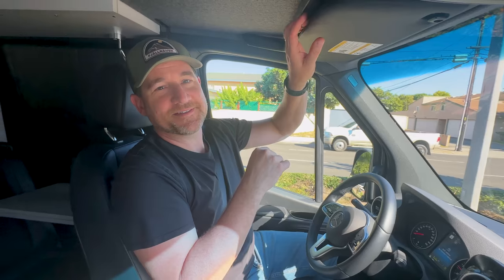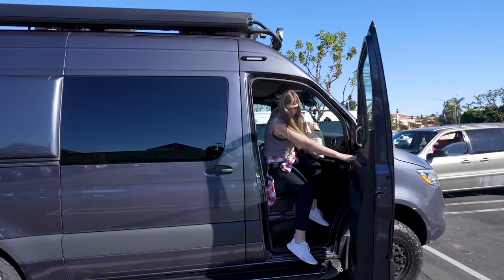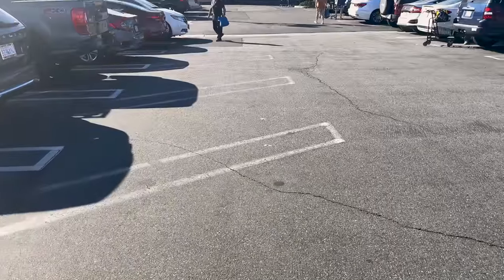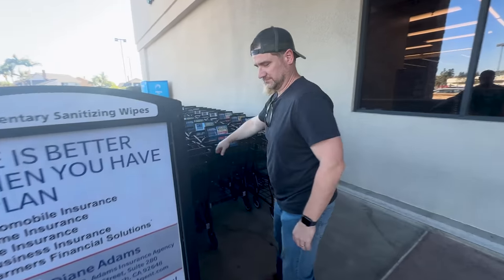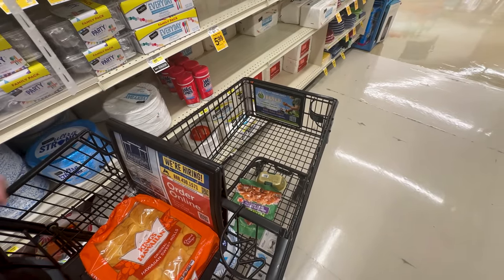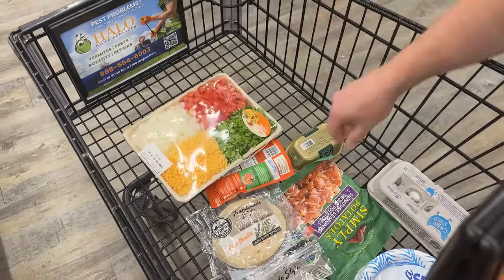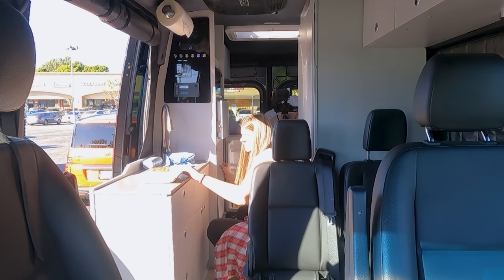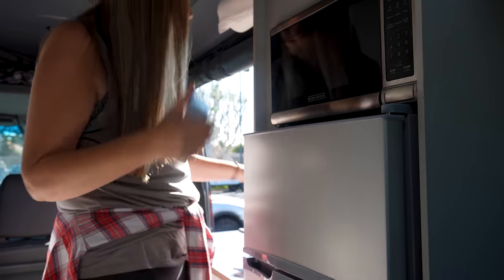Partner is just looking around, checking out all of the bits and bobs. First thing, let's head into the grocery store and get some groceries. Groceries done — now let's go to the beach.